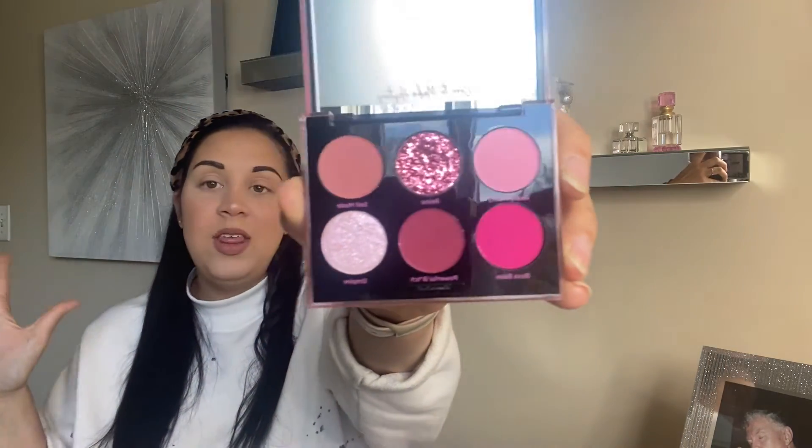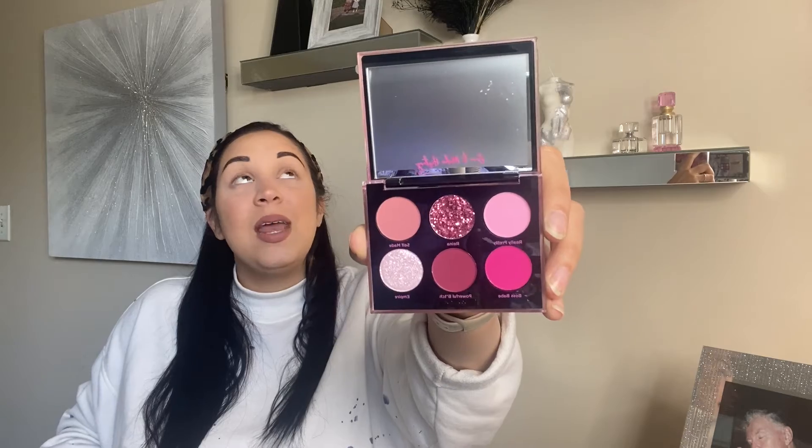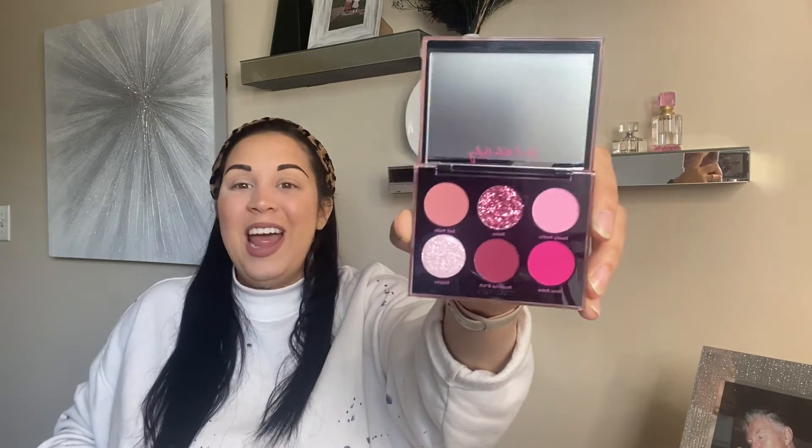I'm obsessed already and I haven't even opened the rest of it. The packaging is kind of holographic — gives me very 90s vibes. Inside it says 'Born to Make History' on the mirror and the shades look absolutely gorgeous — they scream my name!